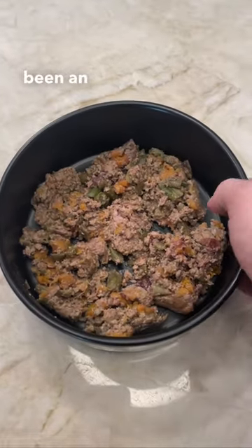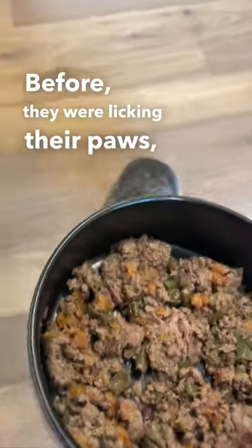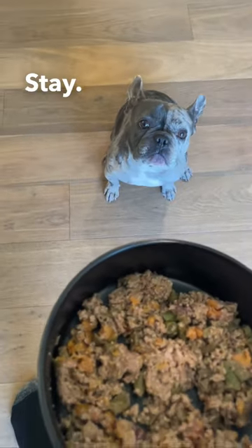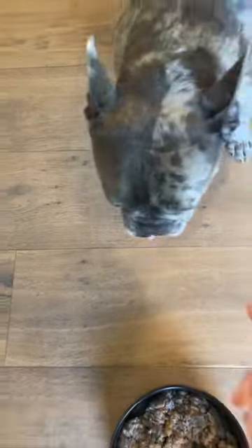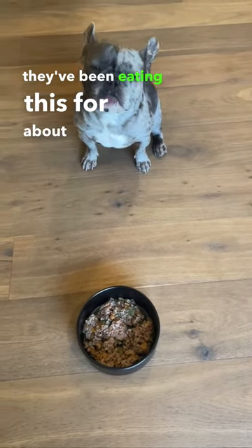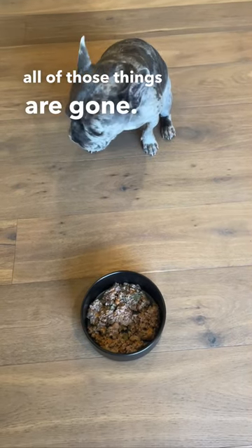This food's been an absolute game-changer for my dogs. Before, they were licking their paws, itching their ears. And now that they've been eating this for about two months, all of those things are gone.